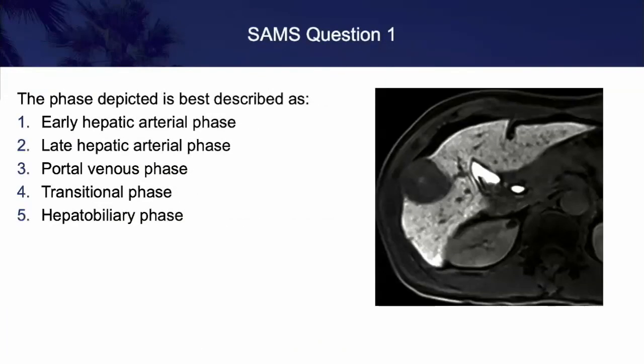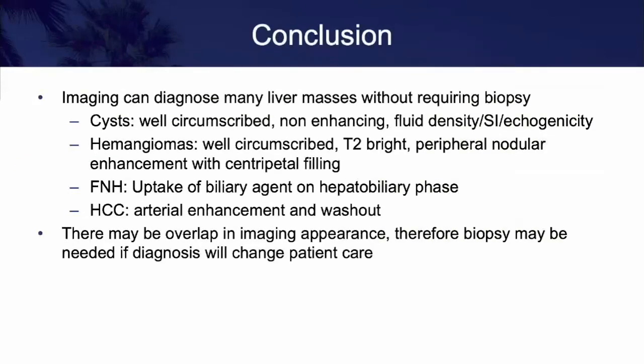In conclusion: imaging can diagnose many liver masses without requiring biopsy. Cysts: well-circumscribed, non-enhancing fluid density/signal intensity structure. Hemangiomas: well-circumscribed, T2 bright, peripheral nodular enhancement and centripetal filling — the classic description. Focal nodular hyperplasia: you don't see a lot on pre-contrast but post-contrast it will have uptake on biliary phase. HCC: arterial enhancement and washout. However, there may be large overlap in imaging appearance for all these lesions, so biopsy may be needed if the diagnosis will change patient care. Thank you very much, and I think I will be back for questions and answers.